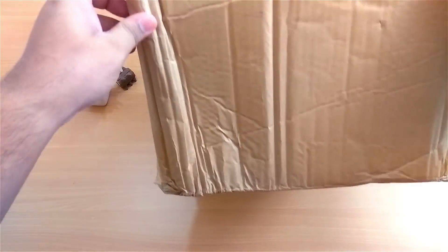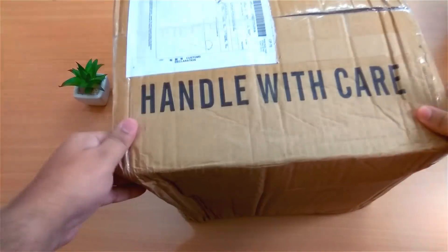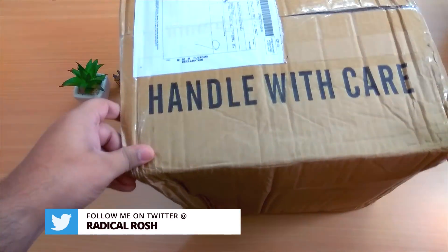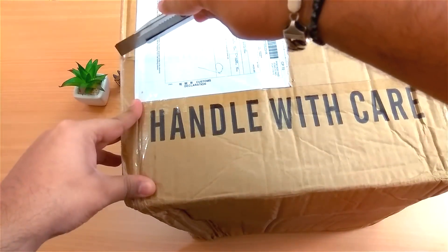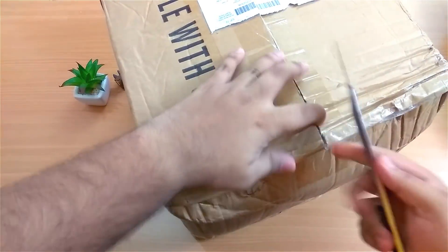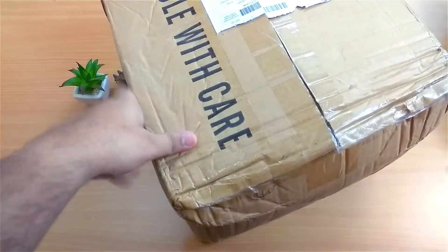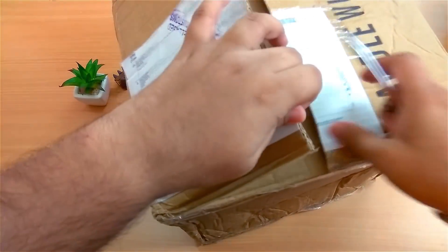Here's the box — it says 'handled with care' and the box is kind of squished, but I hope the products inside are safe. The package came from the Supercell warehouse in Hong Kong, so it took around a month to get here, and I had to pay around $40 for shipping to India.